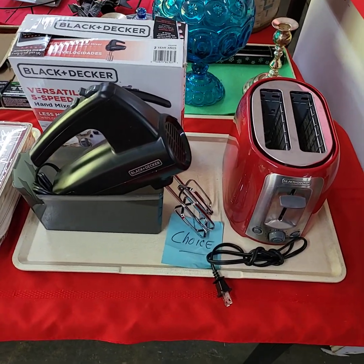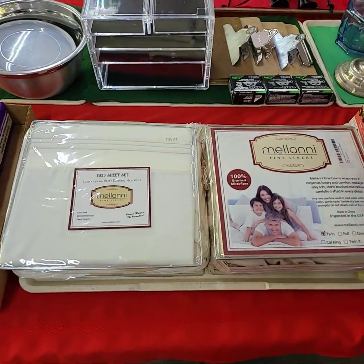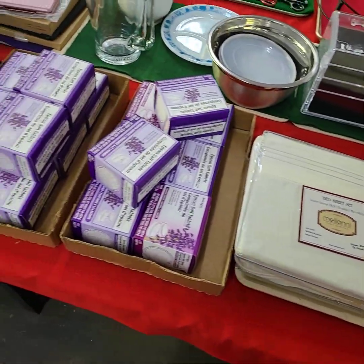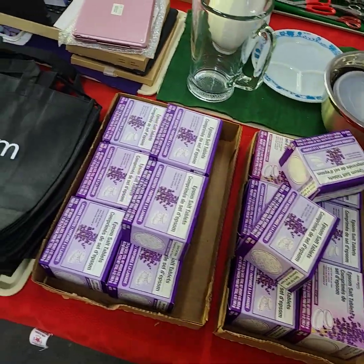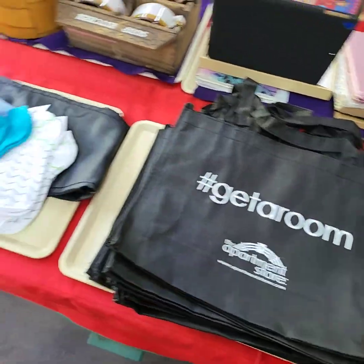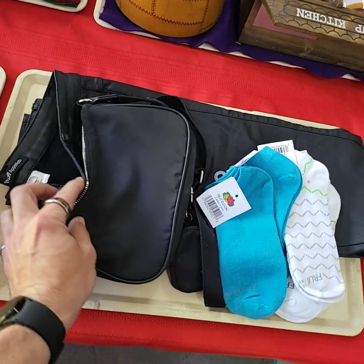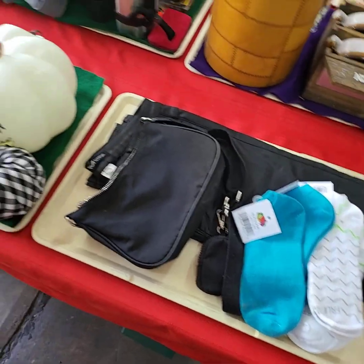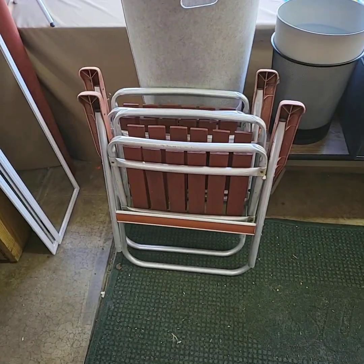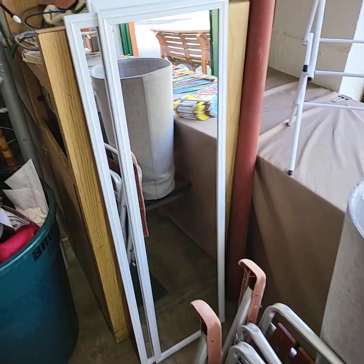Run choice off this tray — toaster or the mixer. These are twin size. Epsom salts, whole stack of bags there. Both chairs, one price. We have a choice of three mirrors.